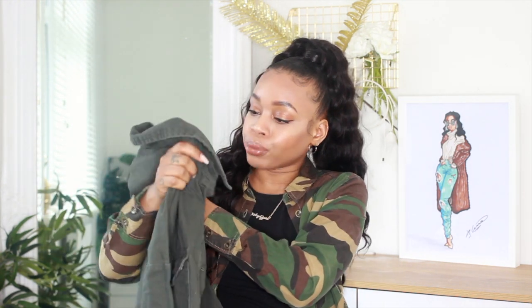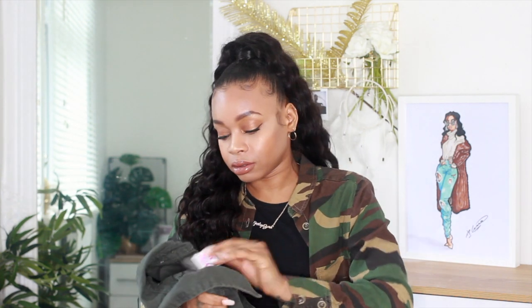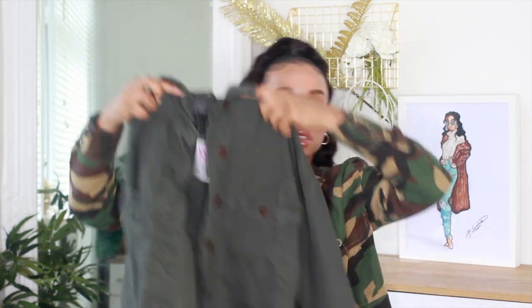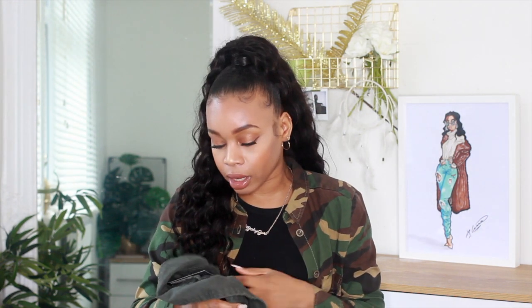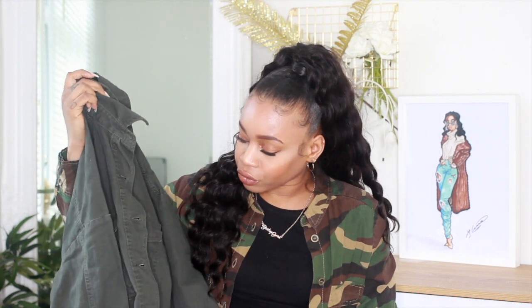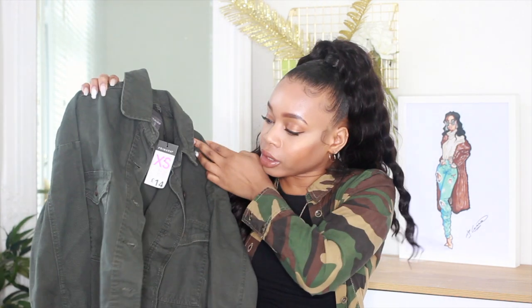The last clothing item is a cropped khaki shacket — a shirt slash jacket. I got this in an extra small, size six to eight, for £14. It also came in a camo print but I felt plain khaki would look cool. I went down in size so it would actually be cropped on me. It's just a thin khaki shacket to throw on — even if it's cold, you can wear it under a coat. Maybe I'd wear it open with a roll neck underneath.